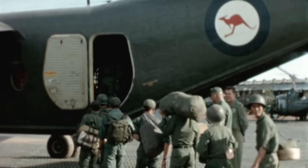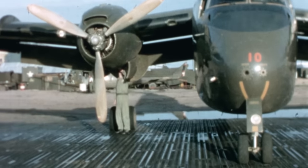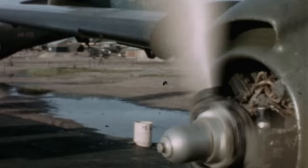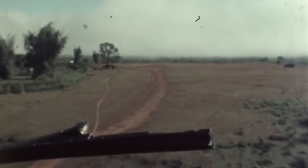Chris thought about it. They said kangaroos, but the Americans couldn't pronounce it. So Chris said, what about Wallaby? And that was it — our call sign was Wallaby. Consequently, just after I left, we became known as Wallaby Airlines and transitioned into 35 Squadron.